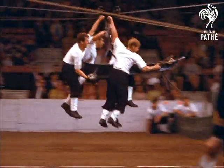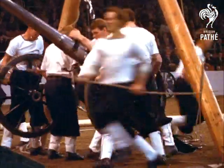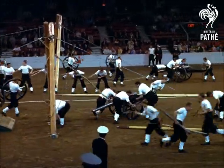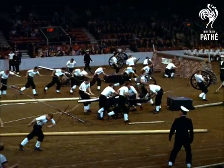The field gun competition started at the Royal Tournament of 1900. It was such a terrific success then that it's gone on ever since, with keen competition between three naval commands. It's tough, it's dangerous, it's also tremendous entertainment. And that's what the Royal Tournament is all about.